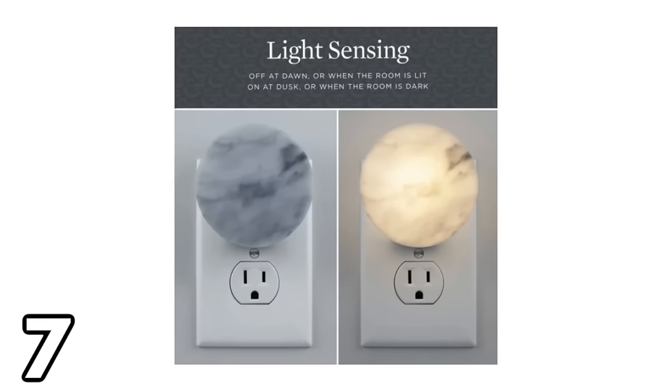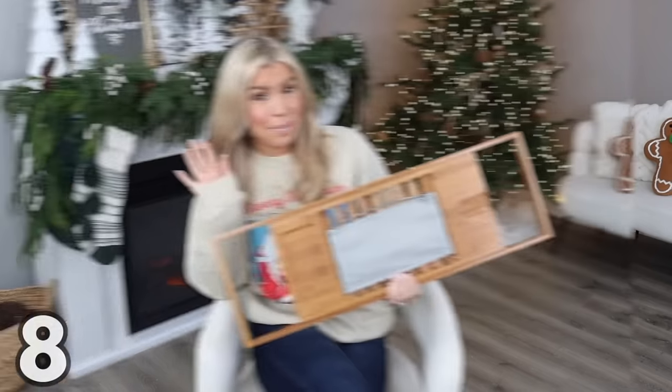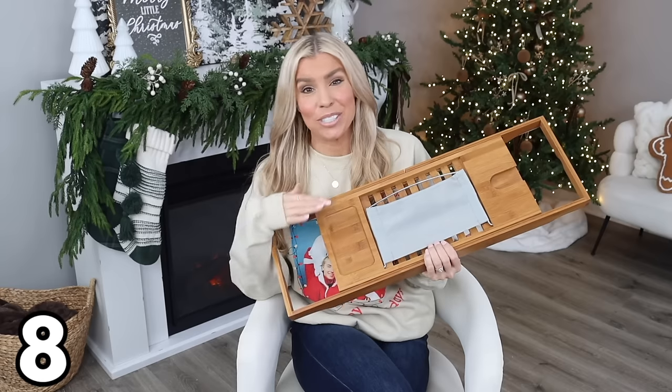The last marble bathroom item is this nightlight at $9.98. It's a light-sensing nightlight — my favorite kind — so it comes on when the lights are off and turns off when the lights are on. It has a soft white glow, it's not too bright, and of course it works anywhere in your home, not just the bathroom.